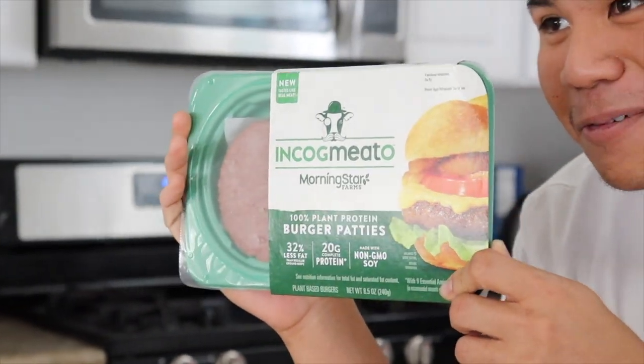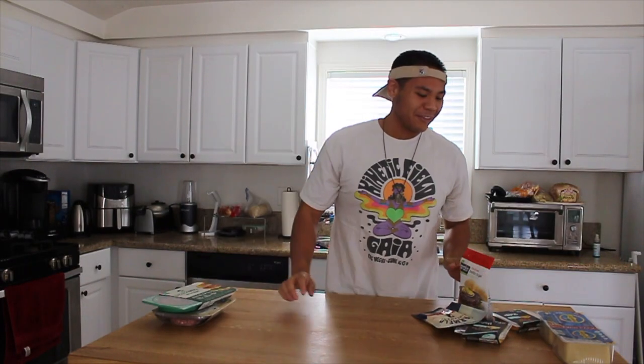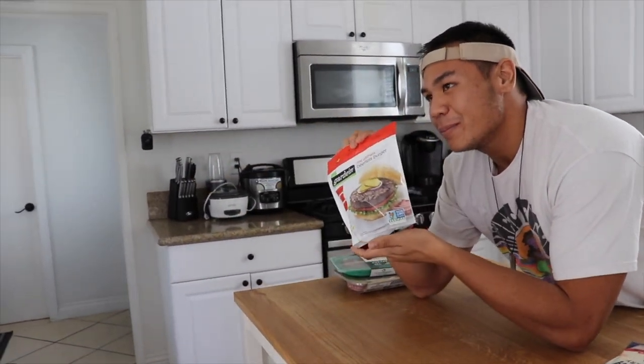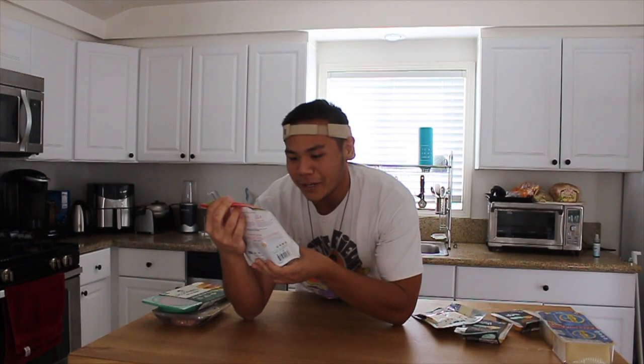I think it's pretty funny — incognito burgers. It tastes like real meat, but it's not real meat. And the final brand is Garden Gardein, the ultimate beefless burger. So we're gonna try and see how these stack up against each other.